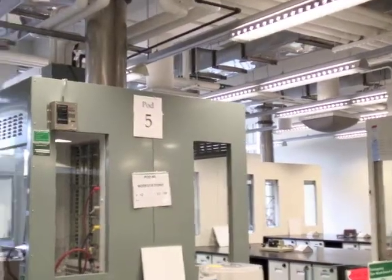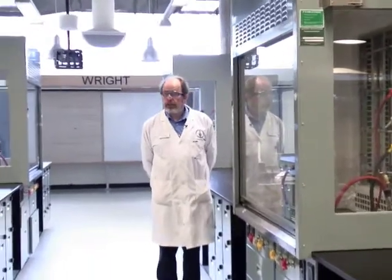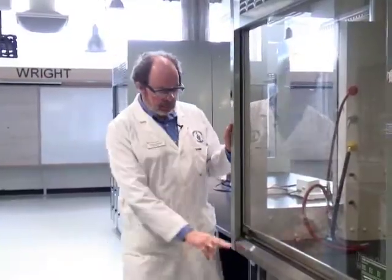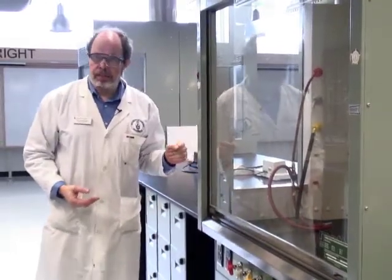The pods are labeled at each end. Let's say that you are in 5C10. That means you're in pod 5, section C, and your workstation's number 10. Each fume hood is labeled with workstations. This is number 9 and 10, so workstation 10 is at this end of this fume hood.